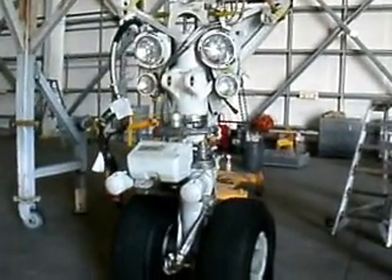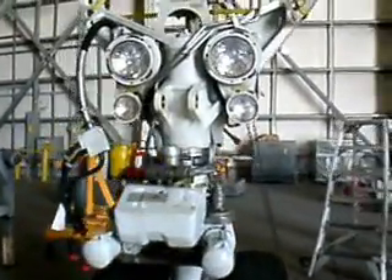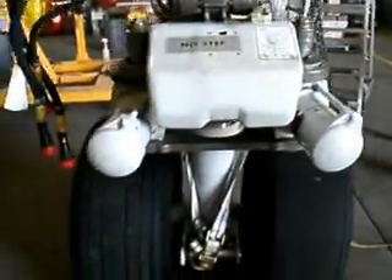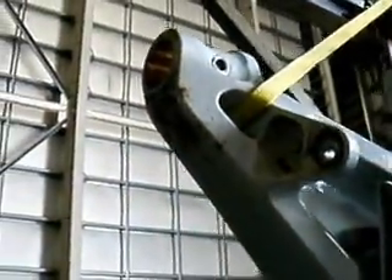In this particular case, this is a 300ER — ER meaning extended range. As we look around, let's take a look at some of the attributes that make up this gear. Obviously, we have two sets of headlights here. These are the steering actuators, the tires, and right up here are the trunnion pivot points — that is where it gets attached to the aircraft.